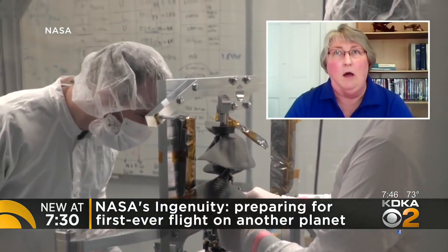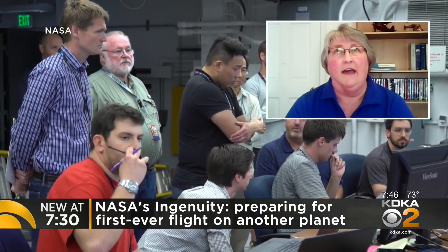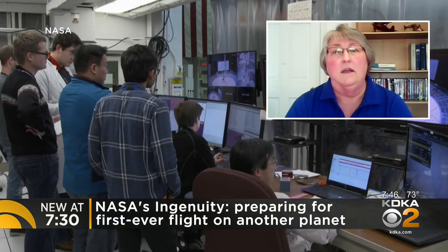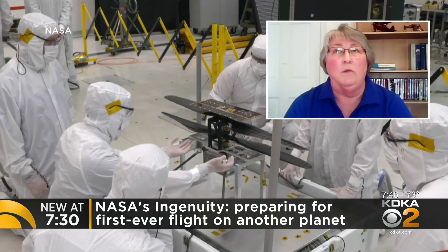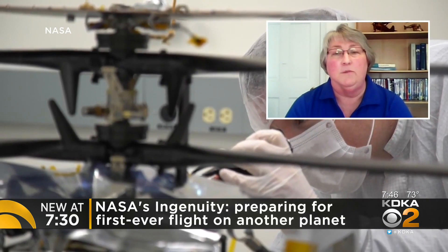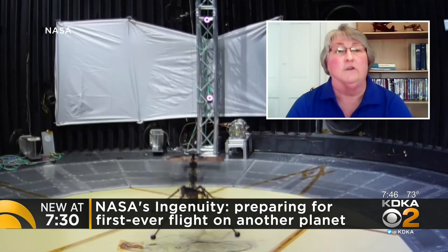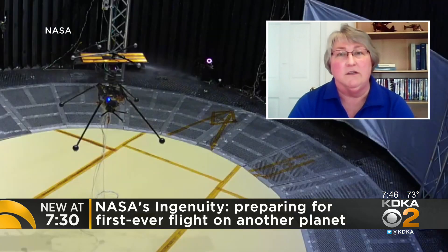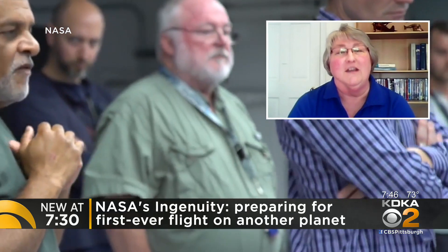What exactly is NASA hoping to learn? This is a technology demonstrator. What we're learning is how all of our testing and calculations actually play out on Mars. And if this is a successful demonstration, we can use that knowledge to build bigger and more capable aircraft that can be partners for rovers, carry more scientific instruments, and do longer missions. So this is the first step.